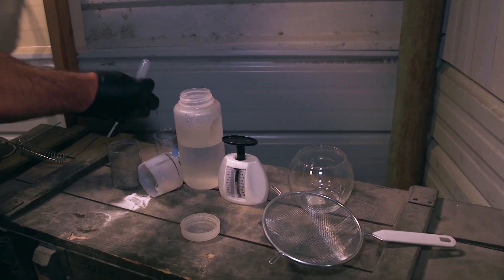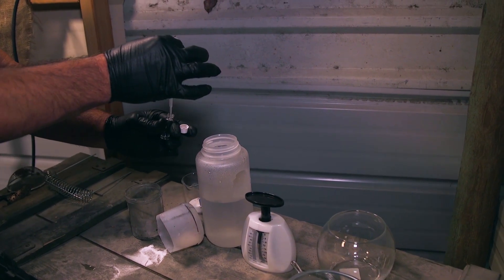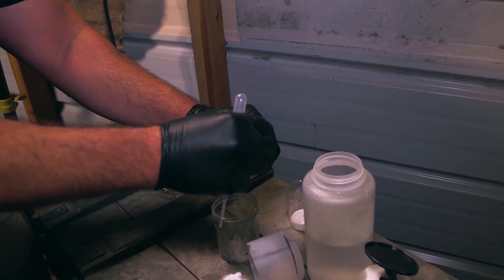We're going to go ahead and remove the cap first, make sure we don't contaminate it, go with the pipette, collect about a mil. Again, we only want to fill this vial by a quarter full — that's all you're going to need for analysis. Of course, we're going to cap our evidence and then label it appropriately.